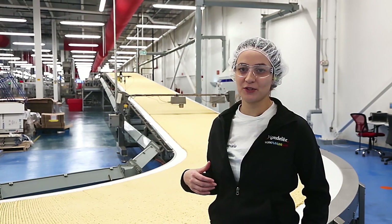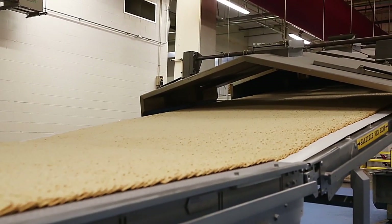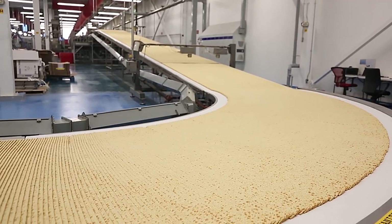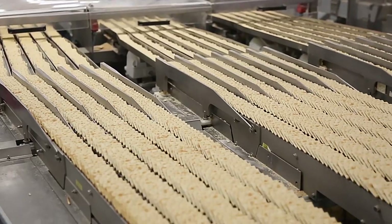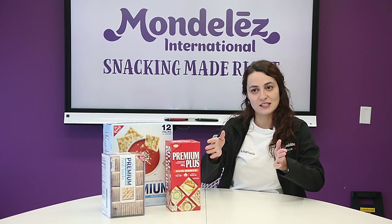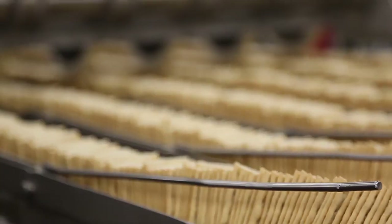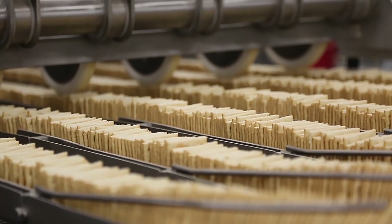Behind me you'll see what we refer to as our head of line. This is where strips of crackers come out of the oven and are accumulated up to the head of the packaging line. From here we actually break the crackers apart into individual lanes and they go into the end feeds of the packaging. We have six legs that the product is split between, and across those six packaging legs we're able to process about 27,200 crackers per minute.